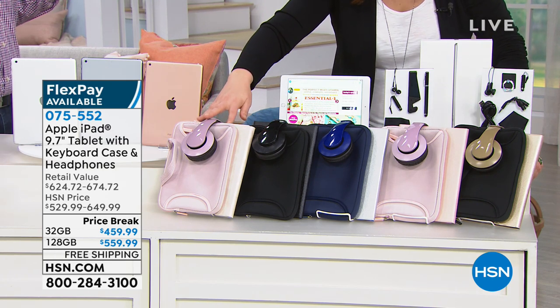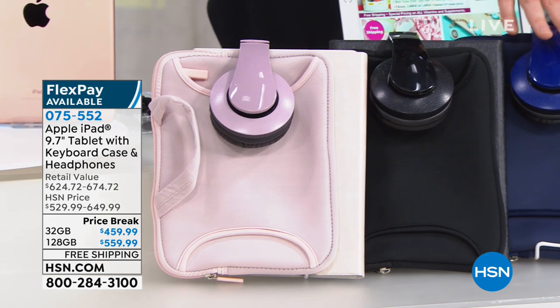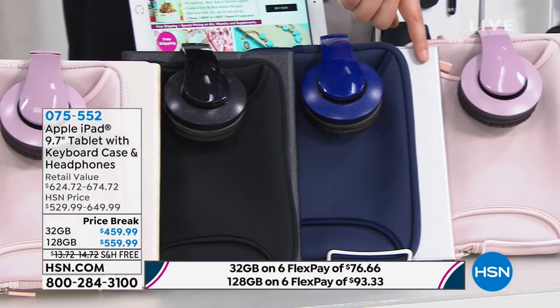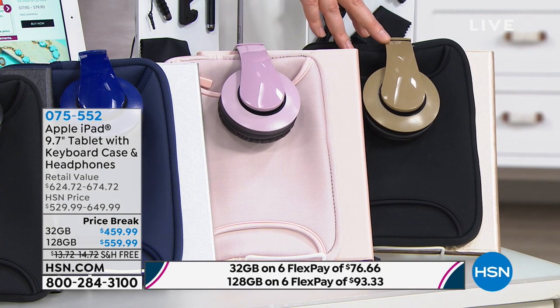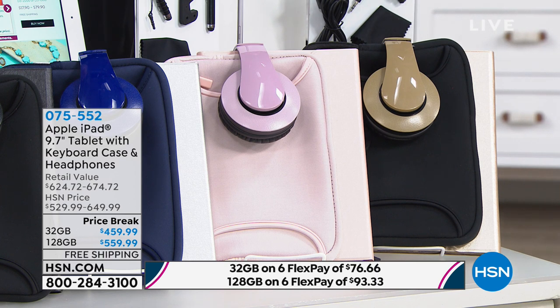We have it in the pink marble. Then we have it in black, we have it in navy blue with the silver case. Then we have it in rose gold and then we have it in gold with the silver and black case. So you just choose those.